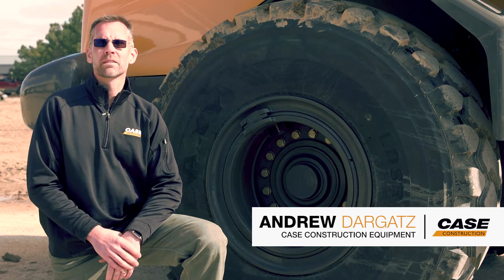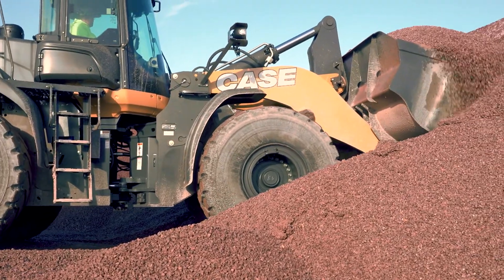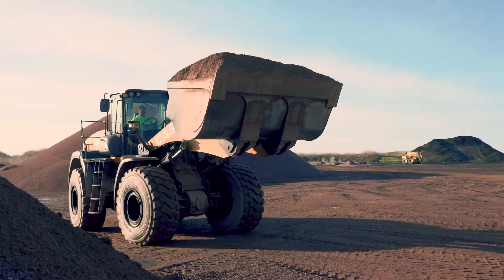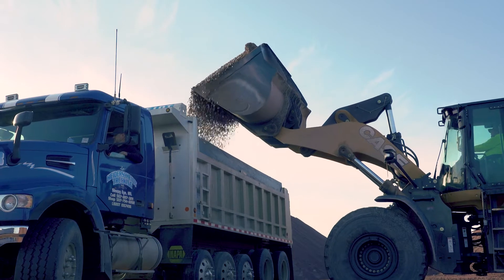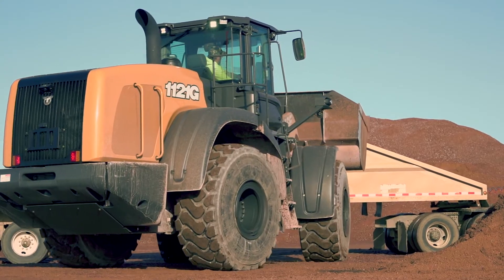Hi, I'm Andrew Dargetts, product manager with Case Construction Equipment. Proper tire inflation improves machine responsiveness and operation. It improves fuel economy and reduces wear and tear on your tires and other components that under-inflated tires put added stress on.